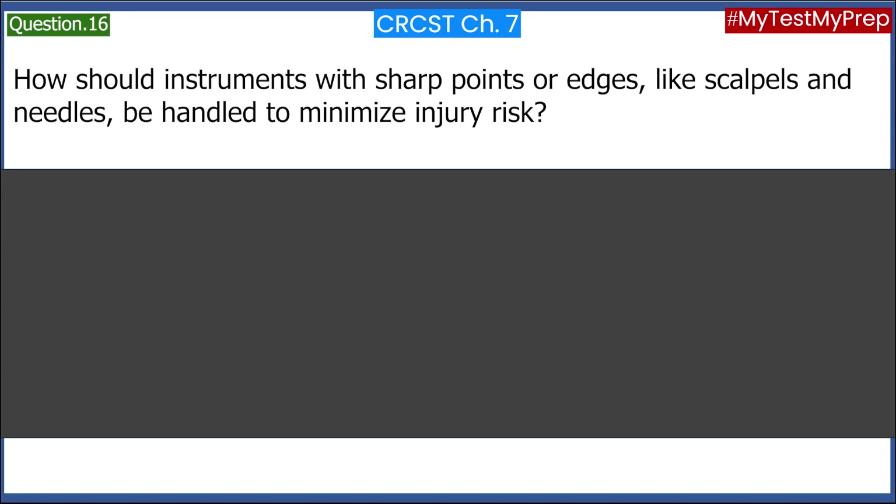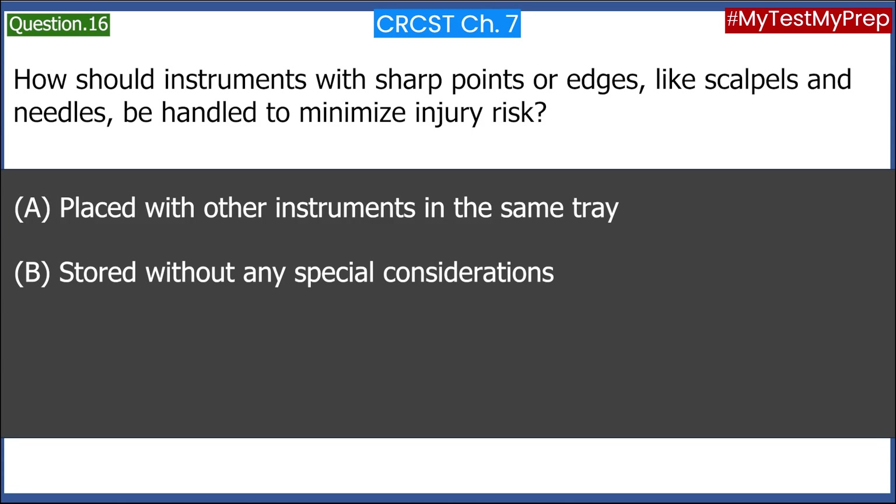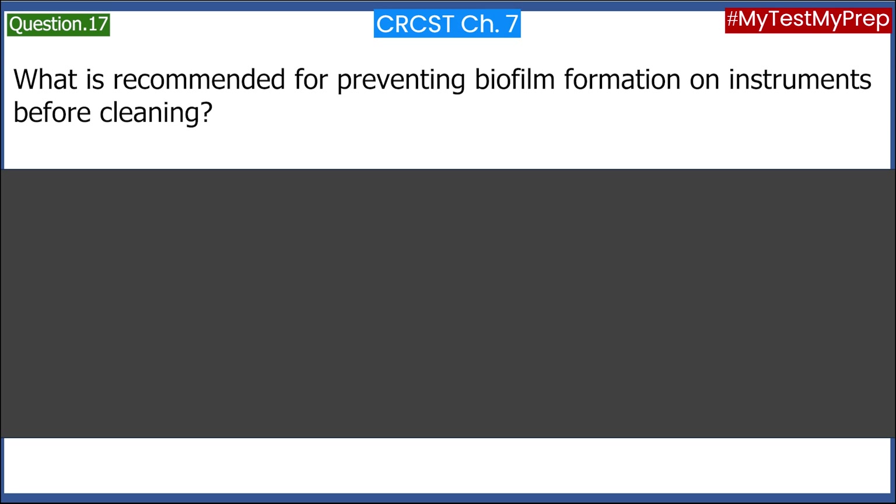How should instruments with sharp points or edges, like scalpels and needles, be handled to minimize injury risk? A. Placed with other instruments in the same tray. B. Stored without any special considerations. C. Placed in a separate container. D. Cleaned immediately by hand. Answer: C. Placed in a separate container.